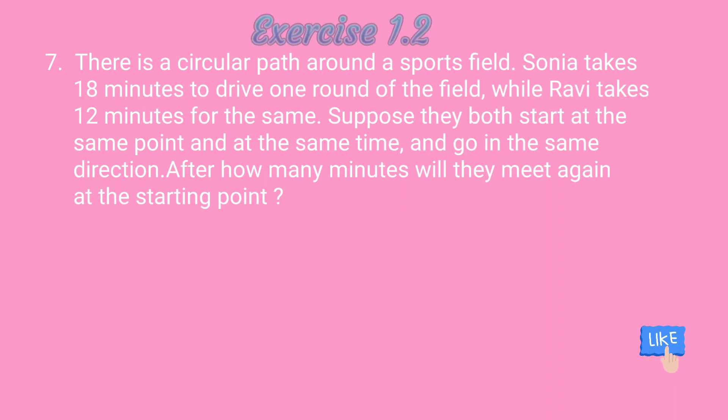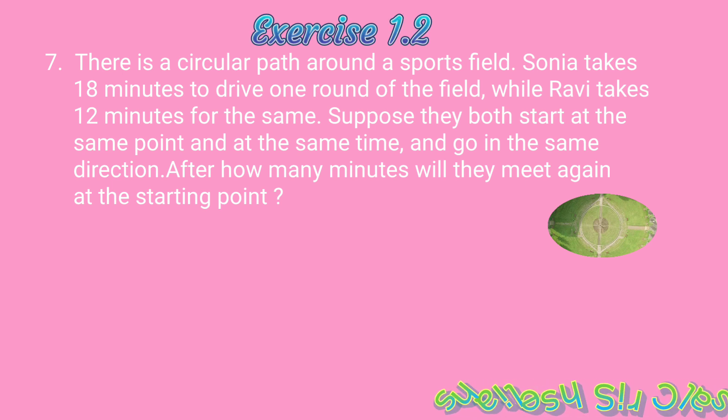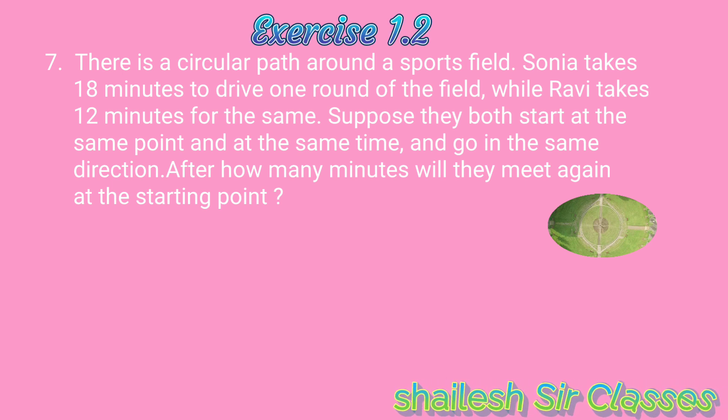Exercise 1.2, Question No. 7. There is a circular path around a sports field. Sonia takes 18 minutes to drive one round of the field, while Ravi takes 12 minutes for the same. Suppose they both start at the same point and at the same time and go in the same direction. After how many minutes will they meet again at the starting point? Solve.